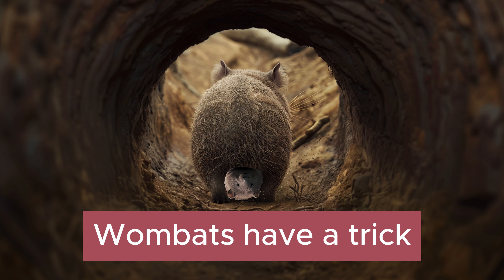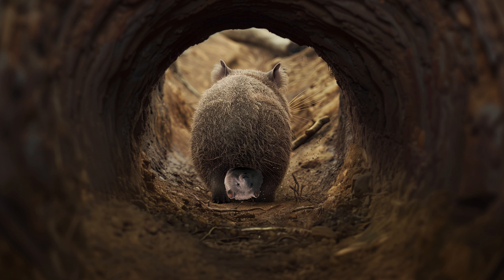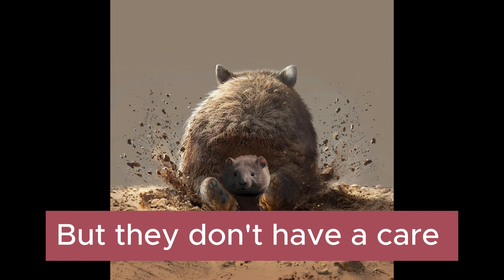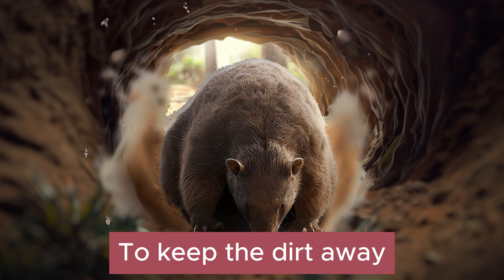You see, wombats have a trick, a special pouch they wear. It faces the wrong way, but they don't have a care. Wombats' pouches face backward to keep the dirt away.